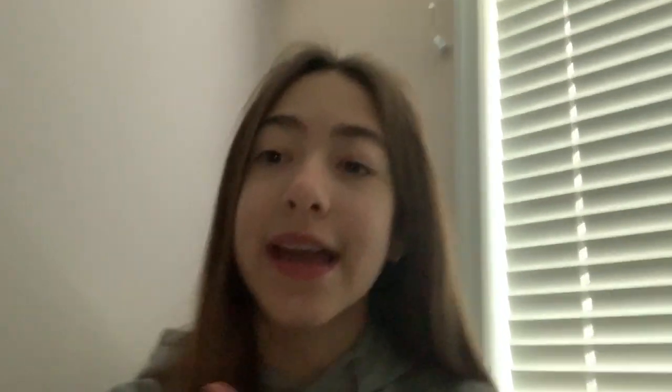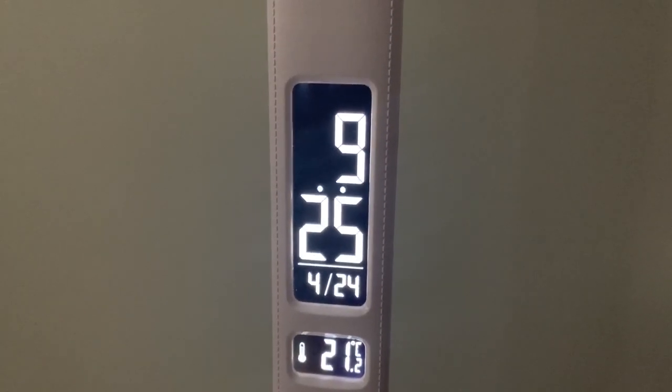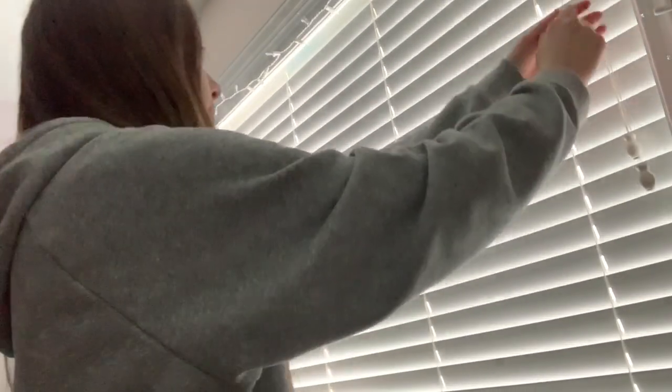Right now it is 9:20 and I usually try to wake up around 9 to 9:30. The first thing I do when I wake up is open up my blinds so I can let some light into my room. Today it was pretty cloudy out but that's okay. I'm very hungry right now so I'm going to go downstairs and get something to eat.